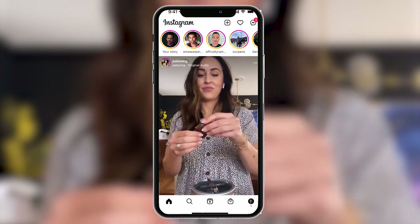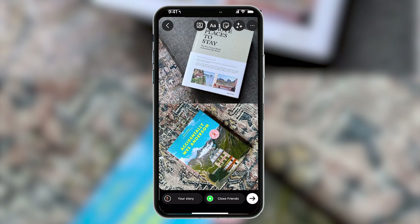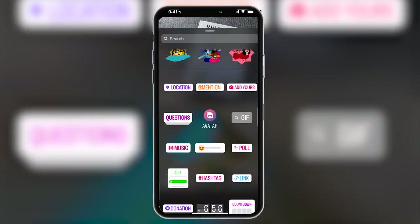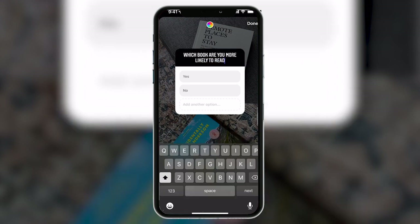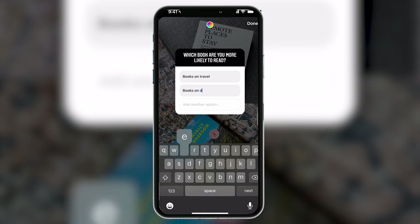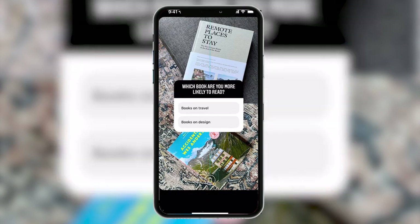Let's talk about engagement on Instagram. I think Instagram stories is one of the best ways to generate it. I'll go ahead and grab an image I have prepared for this little demo. The first sticker we're going to use is the poll feature. You'll notice the styling of this has changed recently — it used to just be two options, yes or no, with the default text you could change. Now we've got more options. We can ask a question up here, like: which book are you more likely to read? And then here I could say books on travel, books on design.